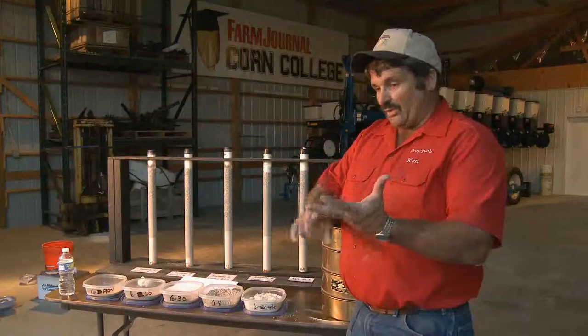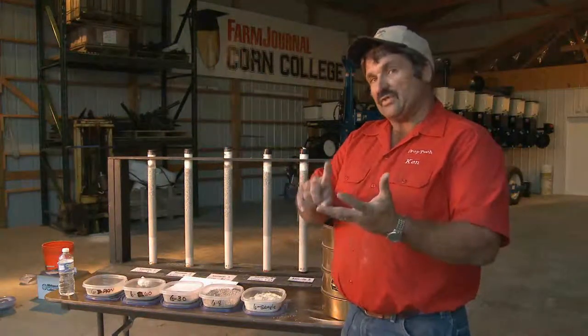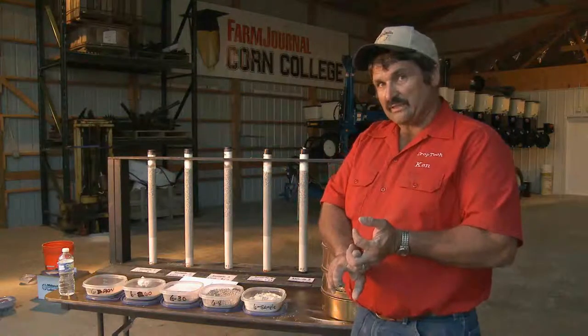You have to look at quality of the rock, the efficiency of the grind, and the spreadability of the product — that's going to be a big part of picking the right lime source for your farm.